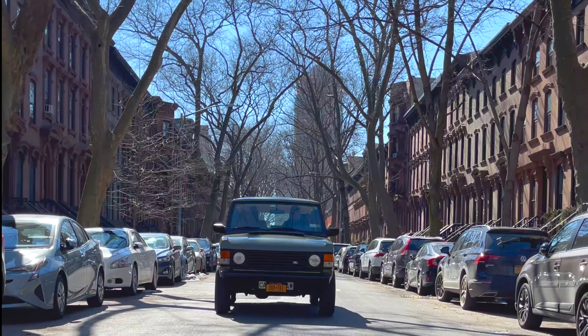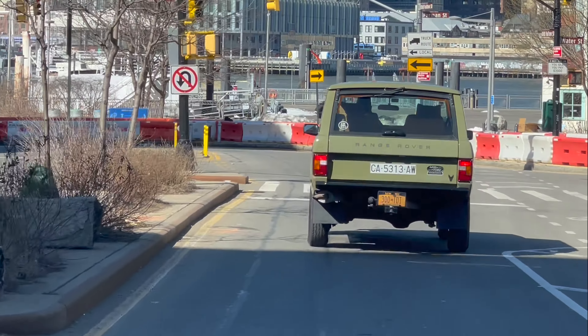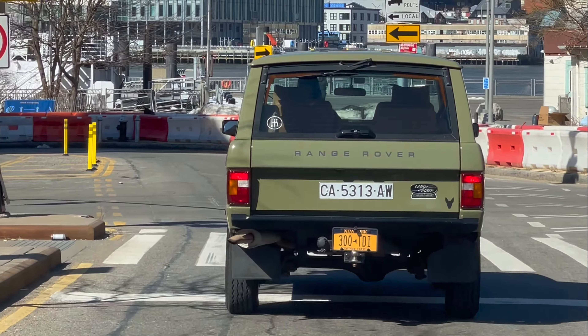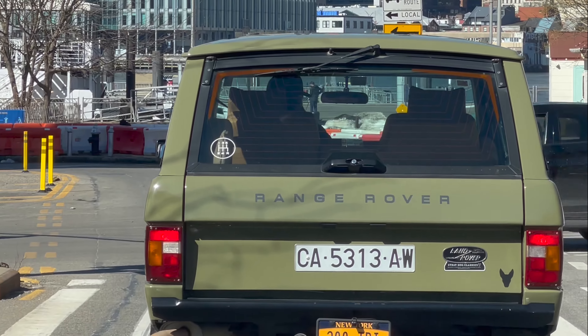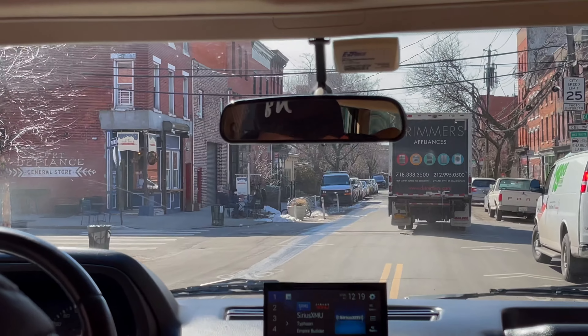What makes this car different from other cars is not only the shape, style, and the color — which is a 1974 color — it's also a unique year. It's a one-year car where they introduced the soft dash, which was a more modern dashboard that's also used in the Discovery models.